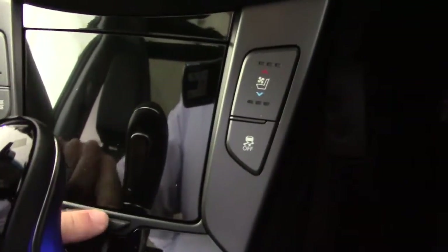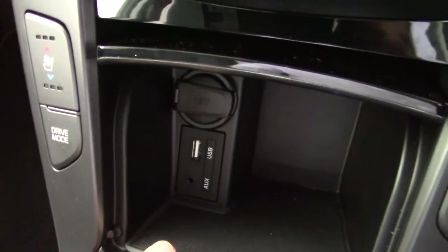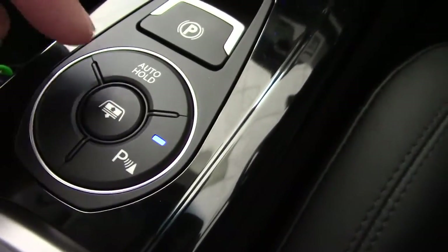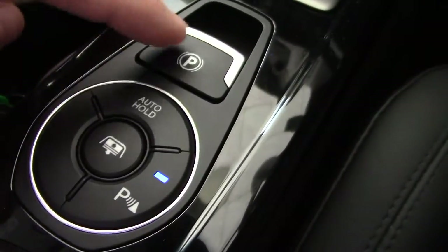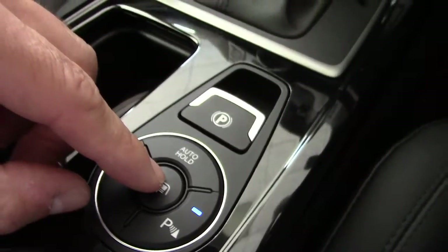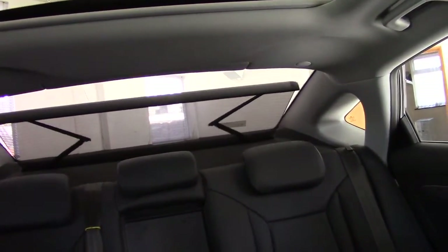In this compartment here there's a 12-volt socket and also auxiliary and USB inputs. We have an electronic handbrake with a parking sensor button and also the auto hold which helps with hill starts using the electronic brake. The button here is for the electric rear blinds — we can see the rear blind come up at the rear window.